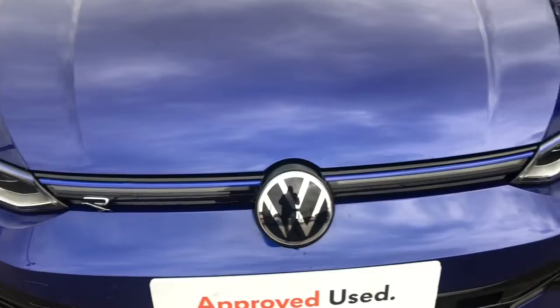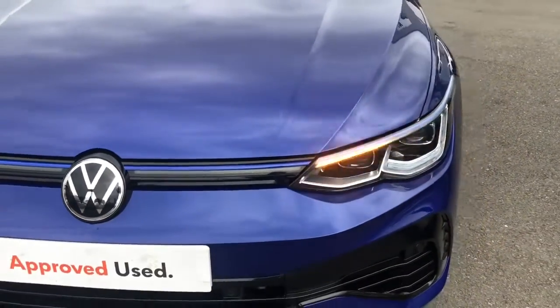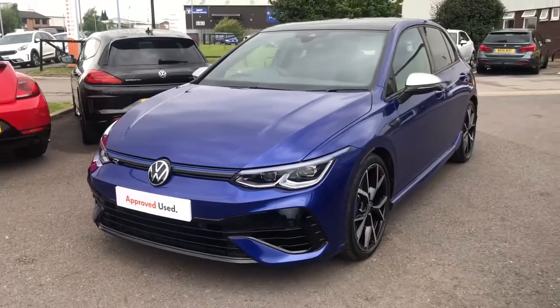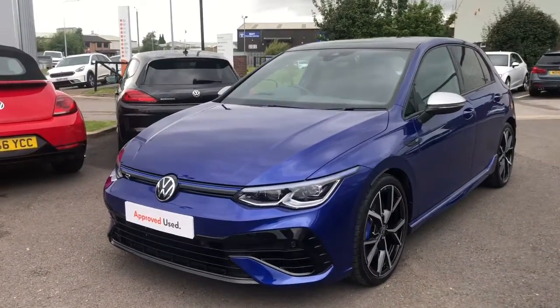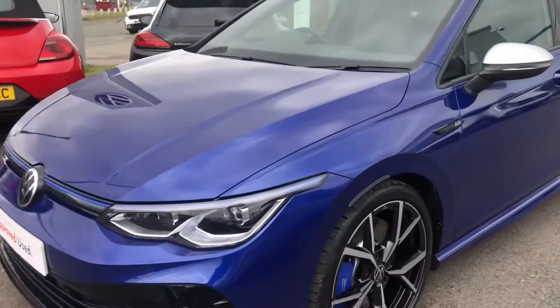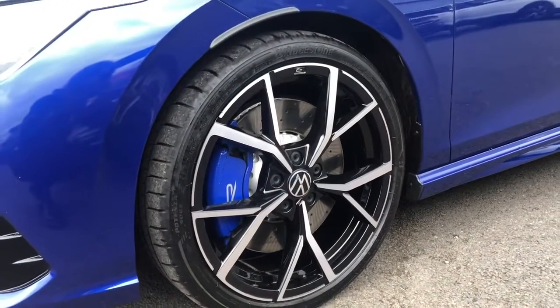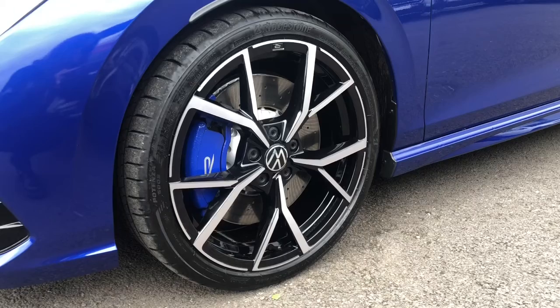On the front we have your signature R trim followed by the blue stripe. This Golf also features your IQ lights that illuminate the road for the driver. Moving around we have your stunning upgraded 19 inch alloy wheels with the blue callipers. They pair really nicely with the blue finish and are really sporty.